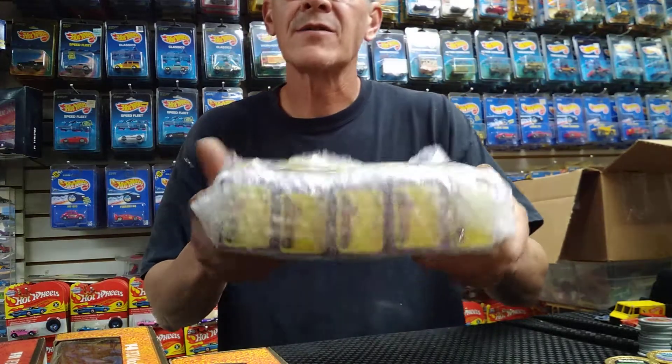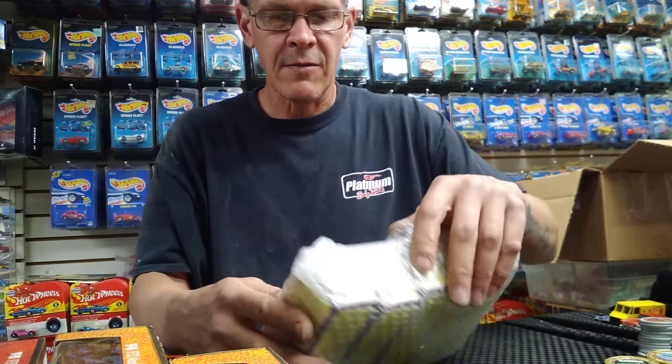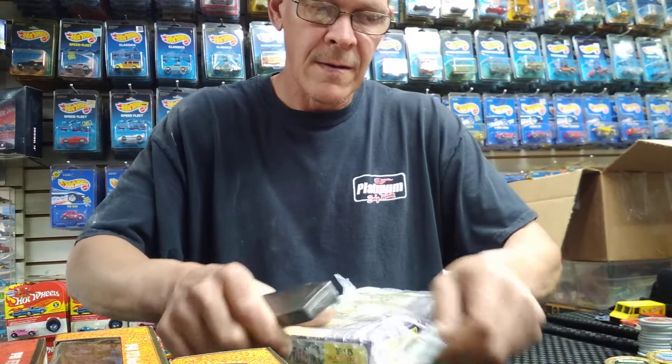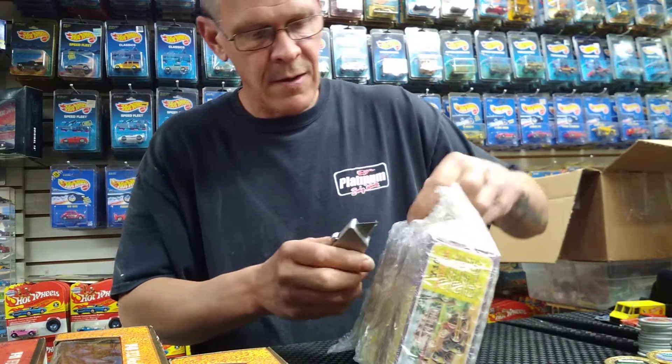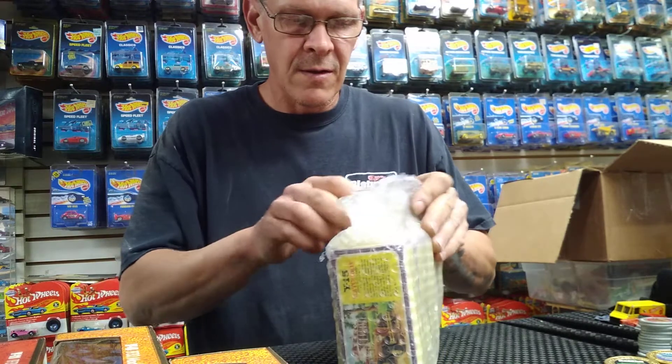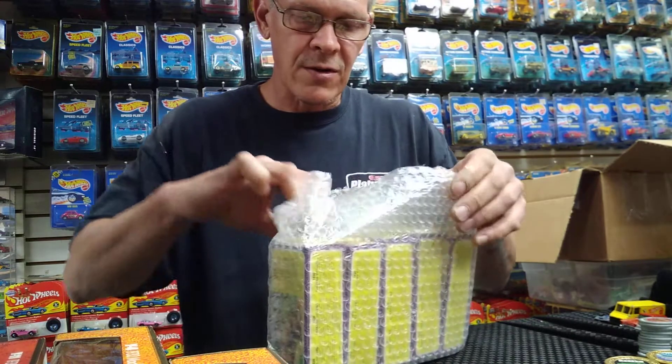They're all packaged fairly nicely and they were all separated in little groups. I'll be gentle — I don't want to hurt the packaging on these. I buy them for the boxes. I have tons of these cars loose.